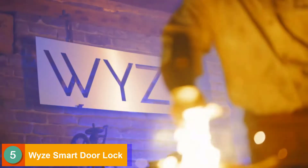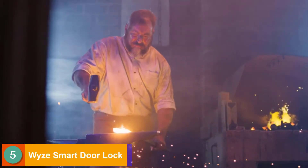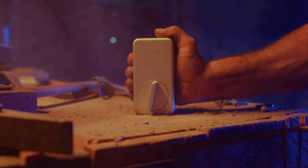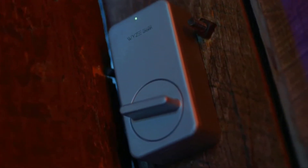Here at Wyze, we take extreme pride in the products we make. And our latest piece of smart home wizardry? A lock. For locking stuff. Doors, mostly. From anywhere on the planet.